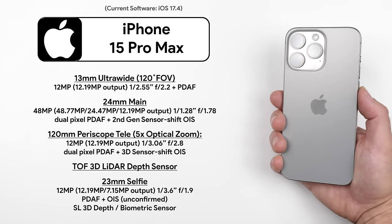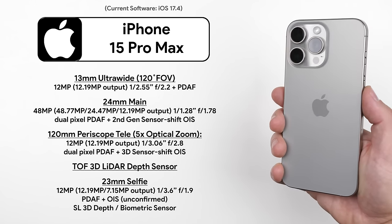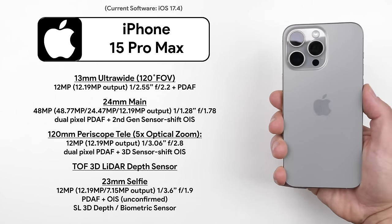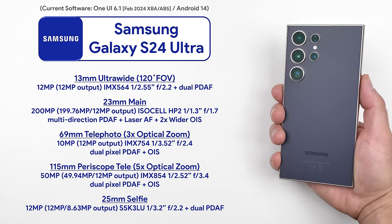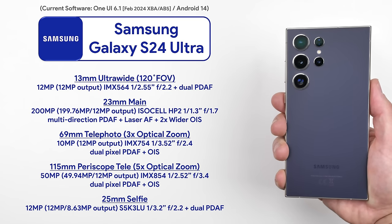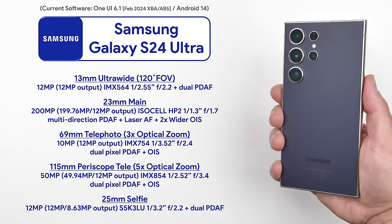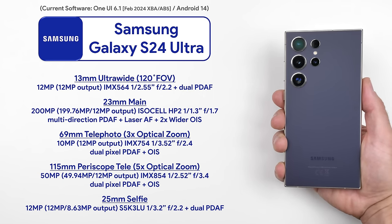The iPhone 15 Pro Max is kitted with a 48 megapixel main camera and three 12 megapixel sensors for the ultra-wide, periscope, and selfie camera. The Samsung Galaxy S24 Ultra packs in a 200 megapixel main camera, two 12 megapixel sensors for the ultra-wide and selfie, a 10 megapixel telephoto camera, and a new 50 megapixel periscope sensor.